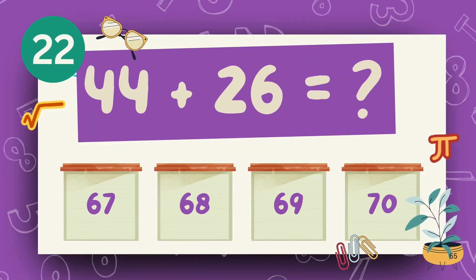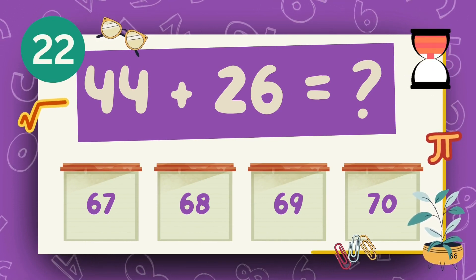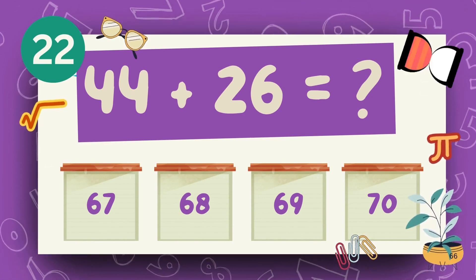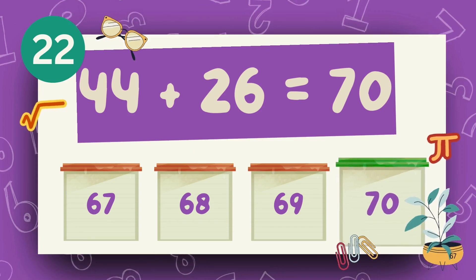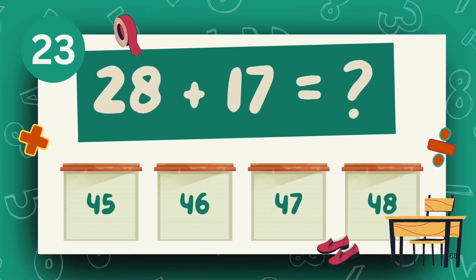What is 44 plus 26? The answer is 70. What is 28 plus 17?